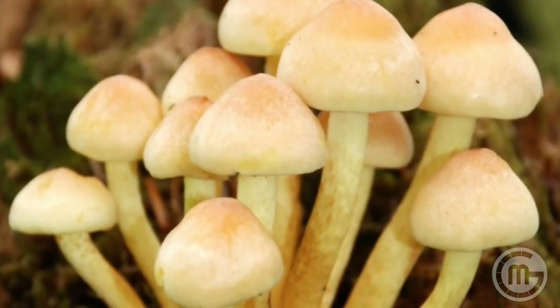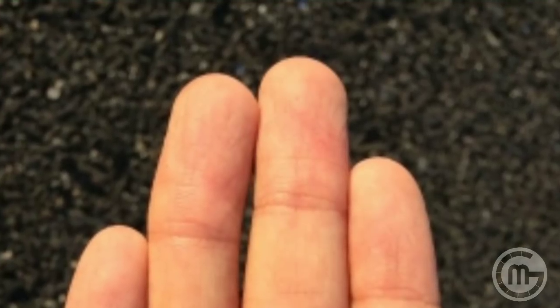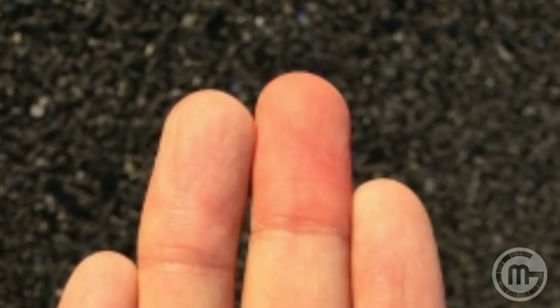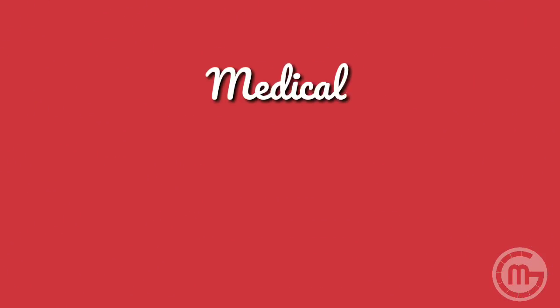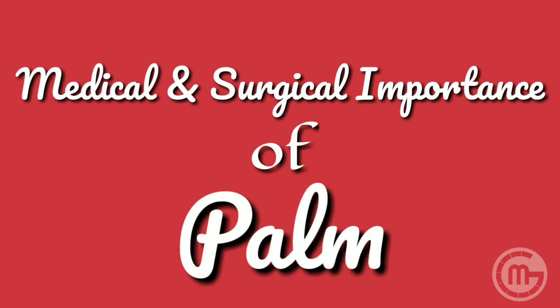Fungal infections can find their way into the web spaces and the paronychial folds and need to be investigated. Is the patient suffering from throbbing pain in the pulp space? It may be a case of whitlow. You also need to check for swellings in the palmar spaces, which could be palmar abscesses — especially in the web spaces. This highlights the combined medical and surgical importance of examining the palm.